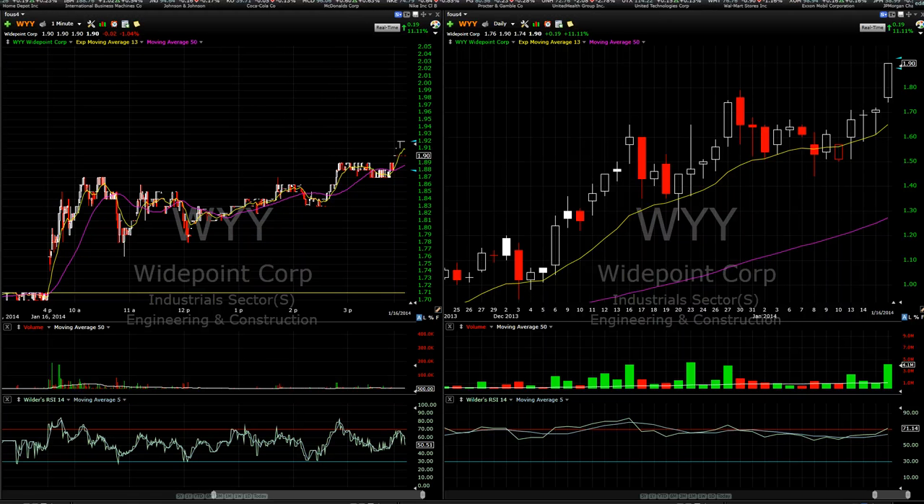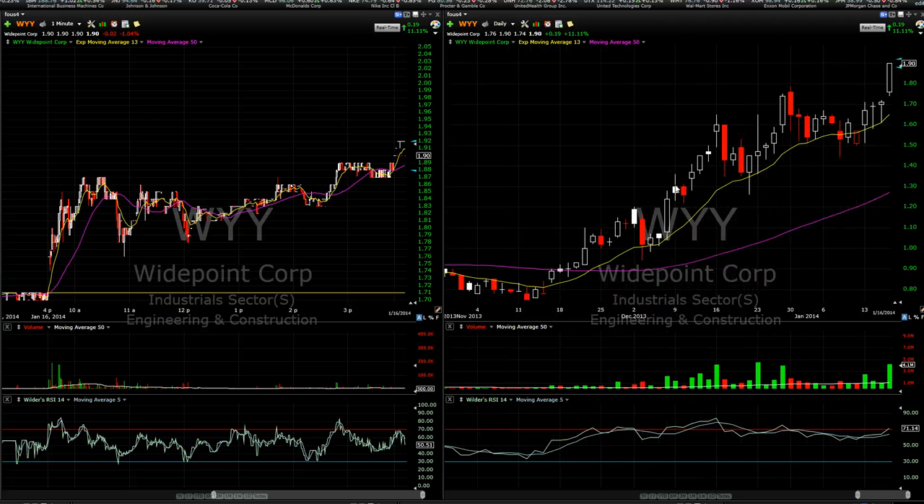What's up guys, just want to do another video lesson — awesome day today. Had a few good calls. First off, let's talk about WYY.